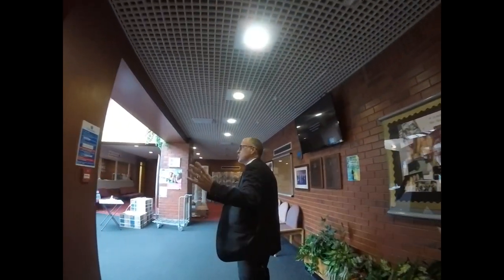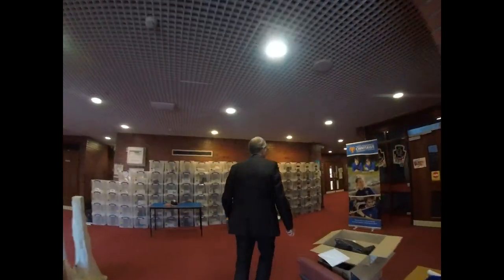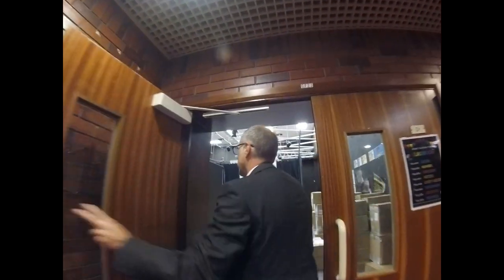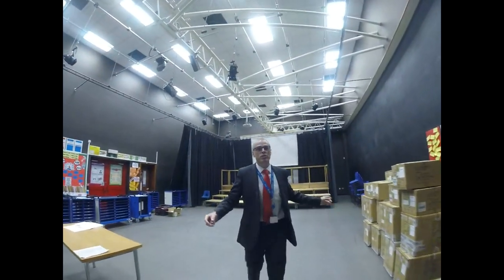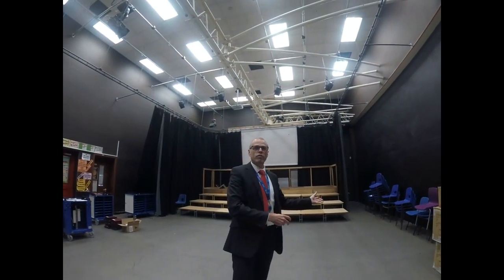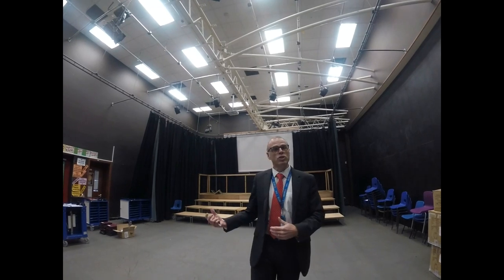We're going through the school's main reception there, and then we have the drama studio. Now the drama studio is a very busy place because we usually have a school production or some sort of show on every year. This is where rehearsals will take place, and of course something that perhaps you haven't done much of in primary school — drama lessons.